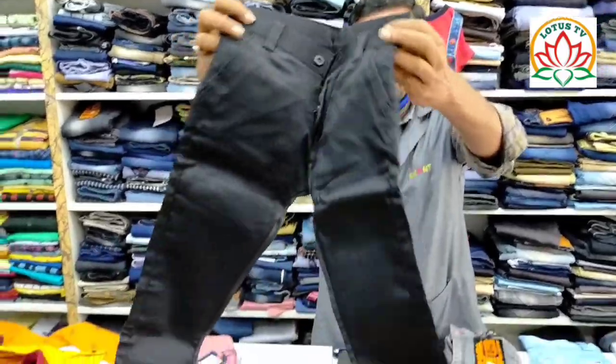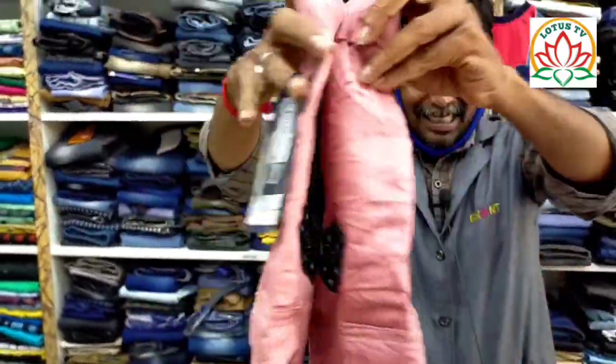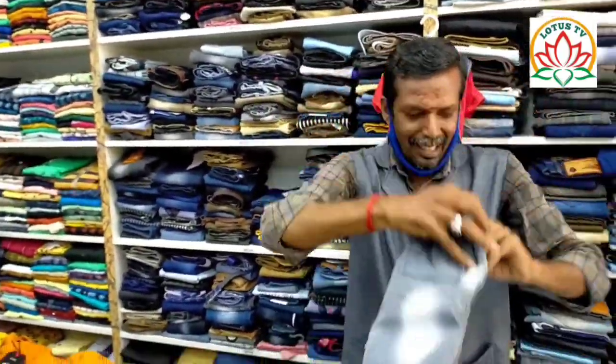It is 500 rupees. Here are the colors. It is plastic. There are jeans in very nice colors. It has a very large eyeliner and a very thick color.